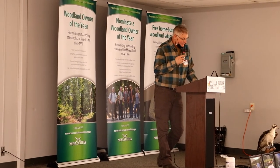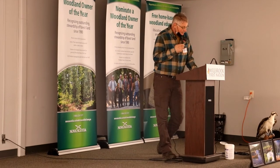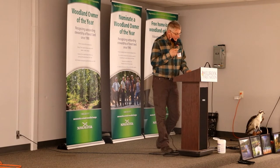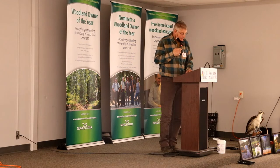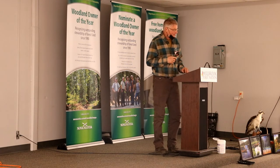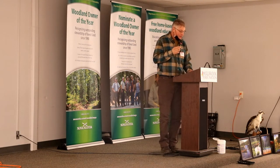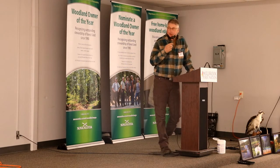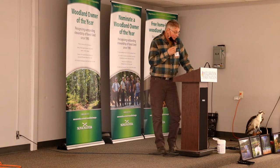Good morning fellow woodlot owners and other interested parties. My name is Luther Sears, and my wife Joyce and I were the winners of the 2021 Woodland Owners of the Year for the Central Region. There are lots of experts here, so I'm just going to talk a little bit about my own experience and my woodlot.